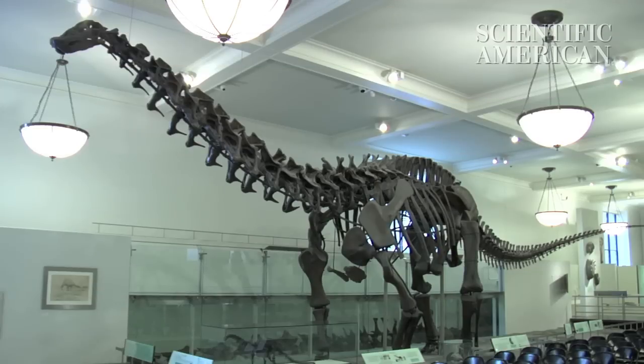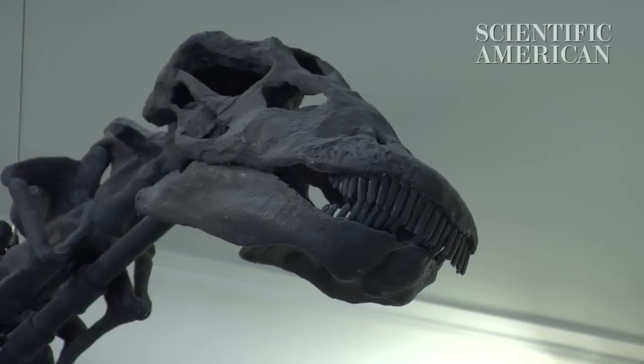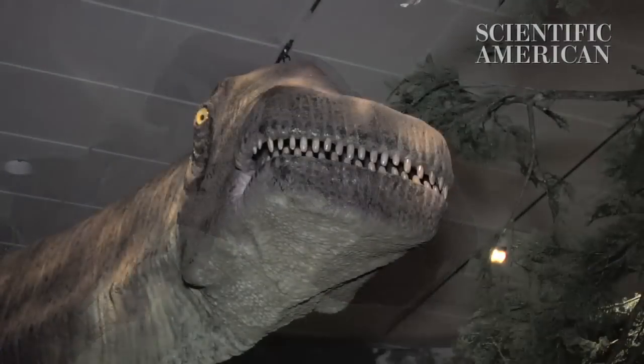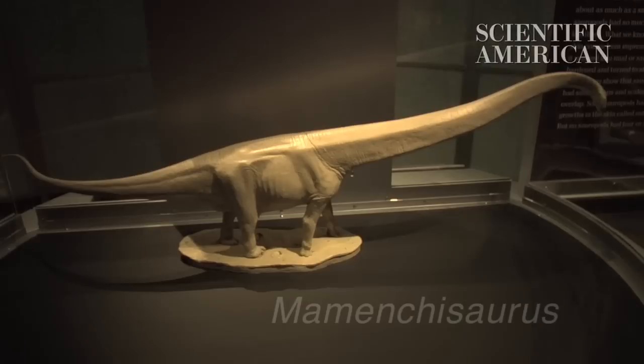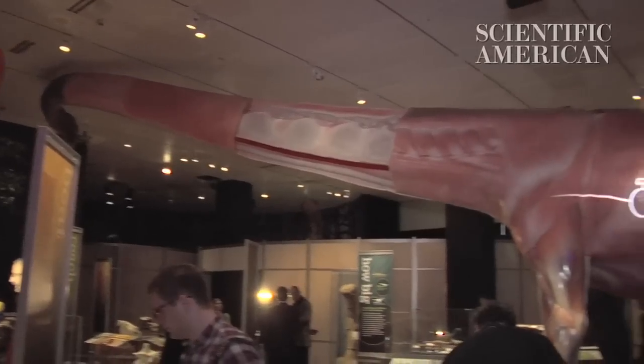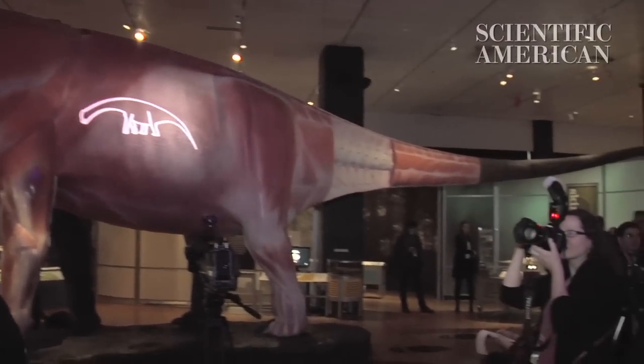Sauropods are the biggest animals to have ever lived on land. But with such massive bodies, long necks, and tiny brains, how did they survive for so long? A diverse team of scientists has tried to answer these questions by building a 60-foot model of a Mementosaurus, a sauropod dinosaur known for its impossibly long neck. The model is the centerpiece of a new exhibit at the American Museum of Natural History in New York. Scientific American got a sneak preview.